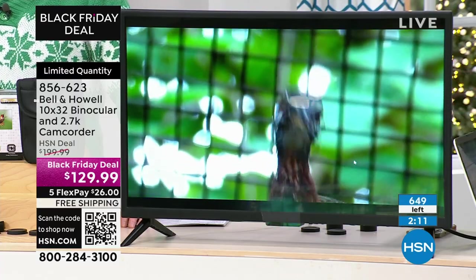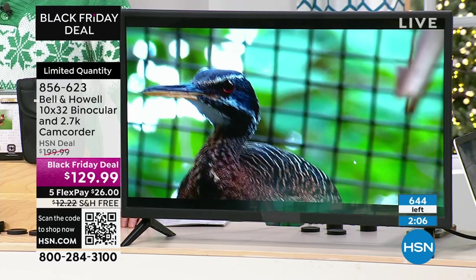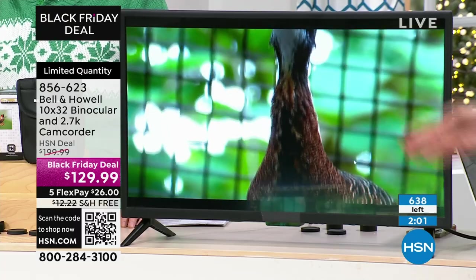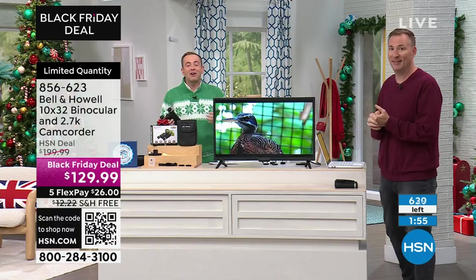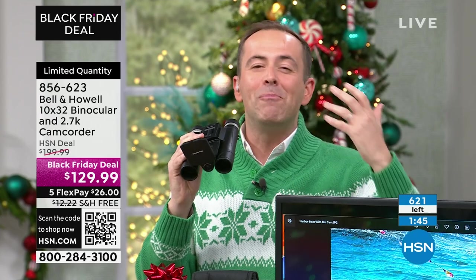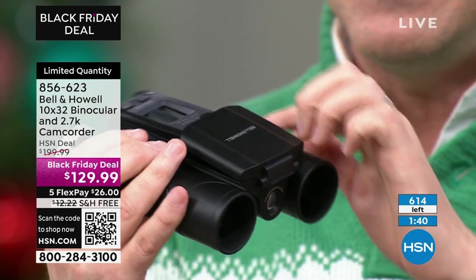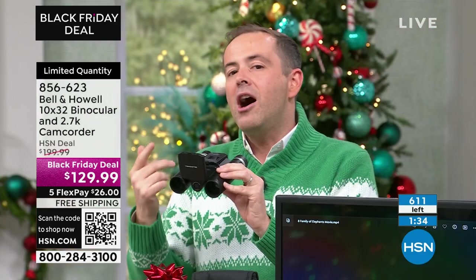Music icon Chaka Khan will be live at HSN Studios tomorrow at 11 p.m. for the exclusive launch of her new fragrance. And you don't have to wait for Black Friday to get our very merriest deals. Gift and get with our lowest prices of the season during Black Friday Countdown — shop early to check off your list with up to 50% off on beauty favorites, outerwear, boots, jewelry, and more. Black Friday Countdown starts Friday at midnight, only on HSN and HSN.com.